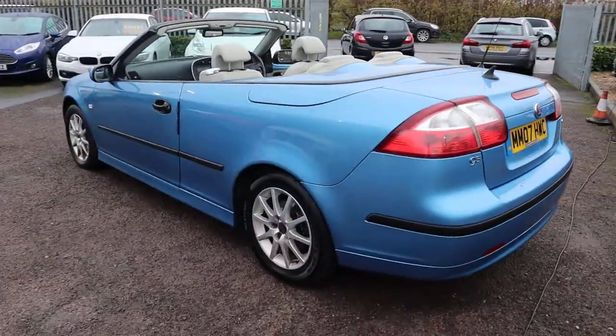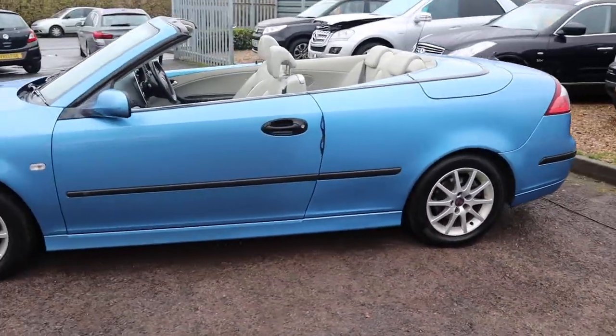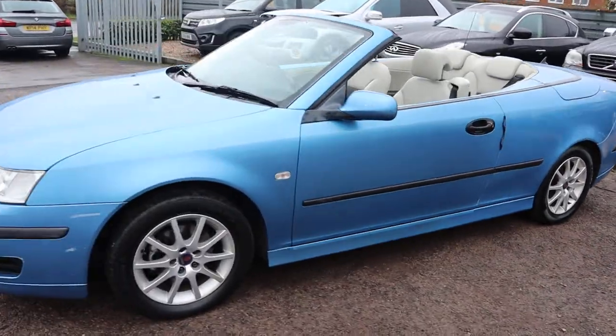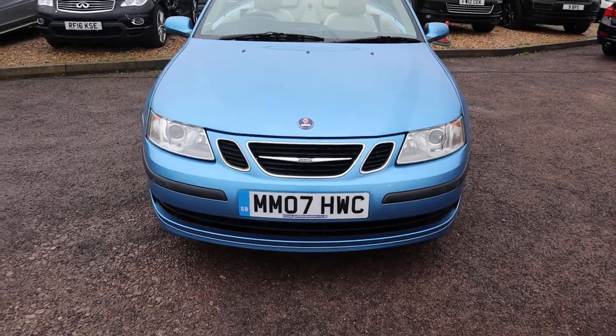This car came in as a part exchange from a lovely lady in Scotland, and we're selling it as a part exchange trade car. In my opinion, it's in lovely condition.